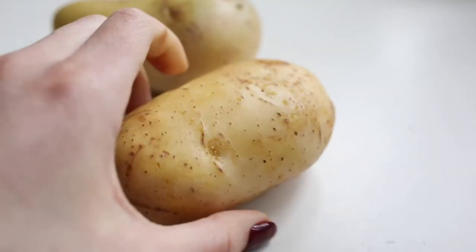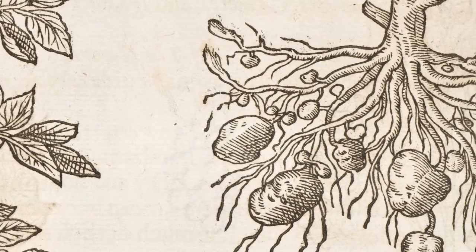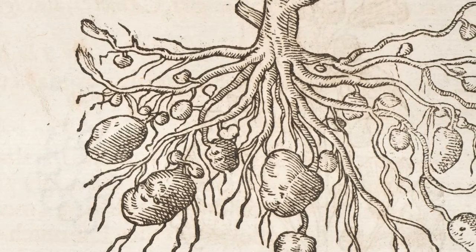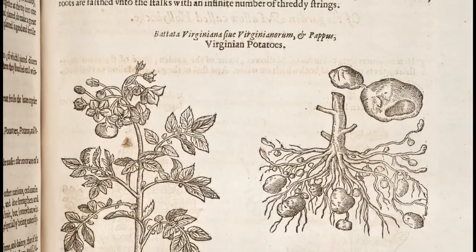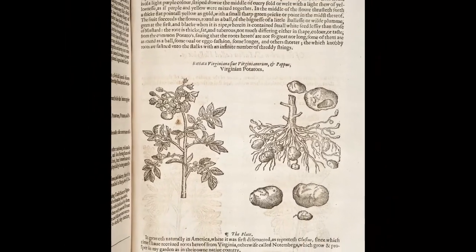The potato remains a staple of our diet 400 years after it was introduced from South America. The Spanish conquistadors, who first encountered the potato in South America, immediately recognised its value as a food for the slaves working in Spanish-run mines. At this time it was essentially a food of the natives of Chile and Peru, but later the Spanish settlers adopted the potato and took it back to Spain. The potato was cultivated in England by John Gerard in the 16th century, and in his herbal the spud gets a whole chapter to itself. But he also made a mistake, giving its origin as Virginia in North America rather than Chile and Peru in South America.